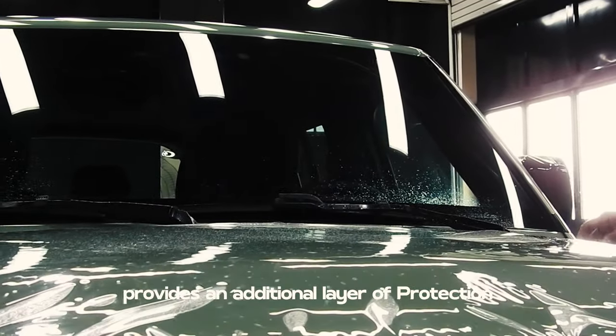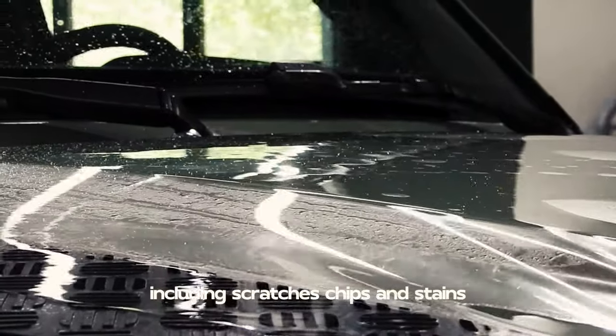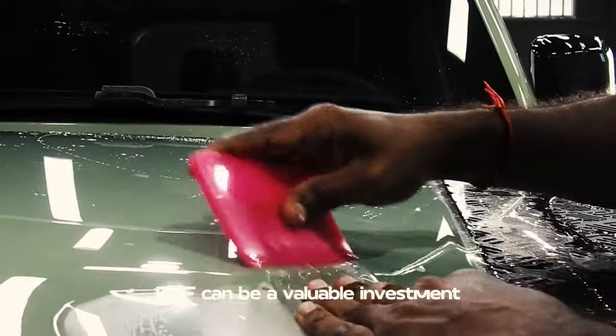Protection. PPF provides an additional layer of protection against various forms of damage to your car's paint, including scratches, chips and stains. If you want to keep your car looking new and maintain its resale value, PPF can be a valuable investment.